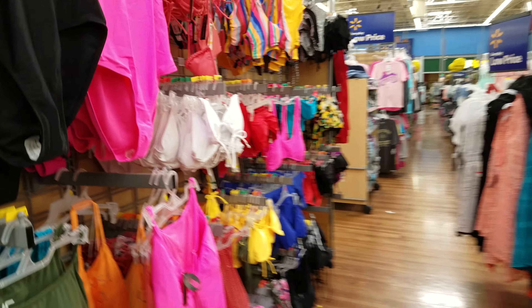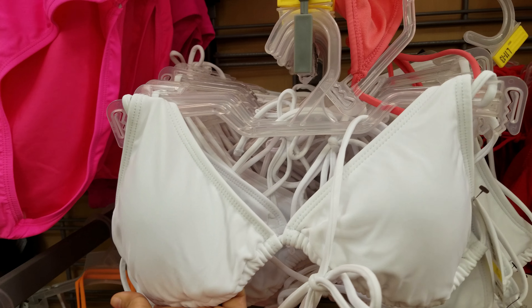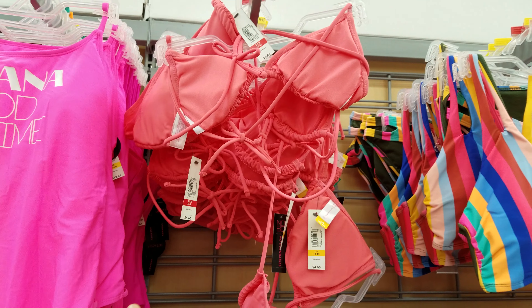Let's keep moving — here are the tops. This is a simple white bikini top and the tops are going to be $4.66. They do have a pink one as well.